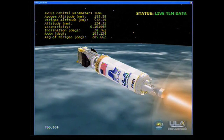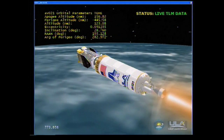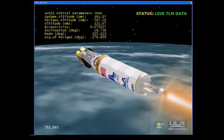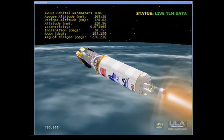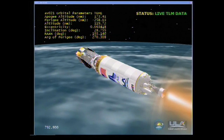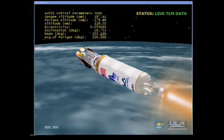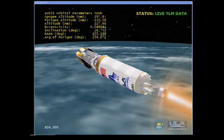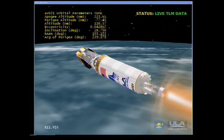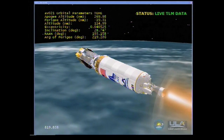Vehicle is continuing its turn for TDRS pointing. Good steady state operating levels on the engine. Expected PU activity. Good hydrazine thruster activity. We are now nulling out our roll rate, achieving our pointing attitude. 2 minutes remaining in the Centaur burn. We are now 2 minutes to a nominal MECO-1. Vehicle is performing nominally. Everything is looking good. Good steady state operating levels on Centaur. Normal PU and RCS activity.